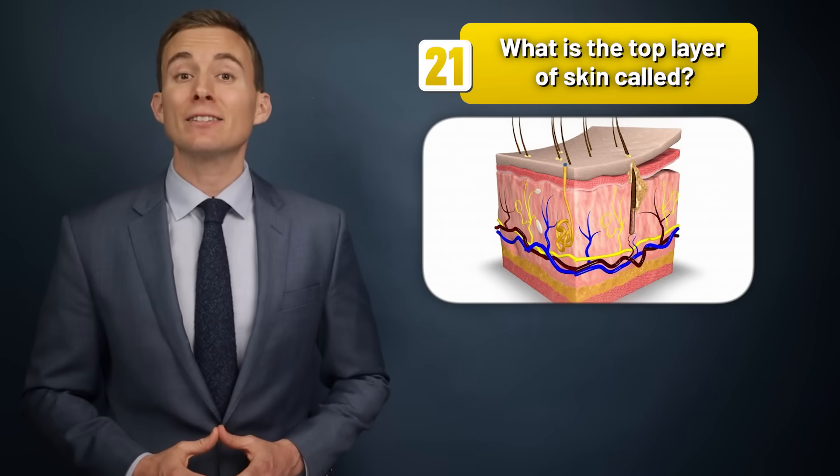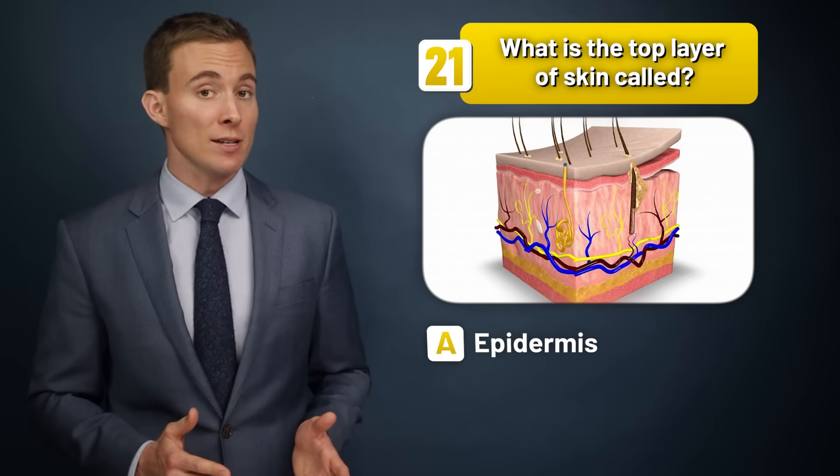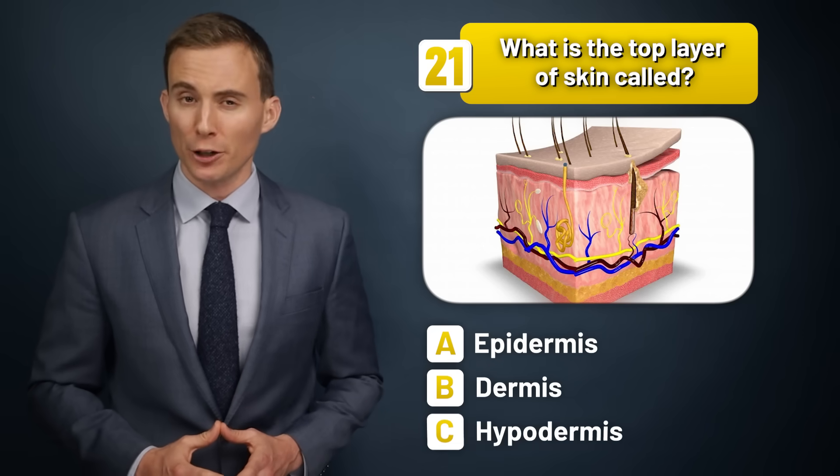What is the top layer of skin called — epidermis, dermis, or hypodermis?